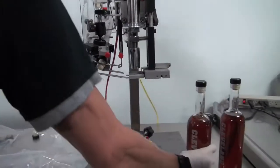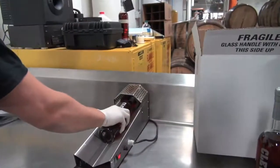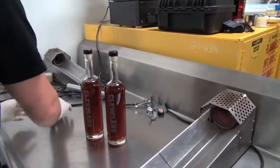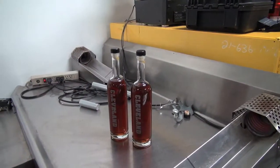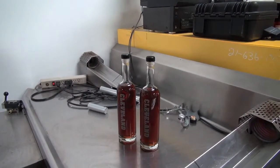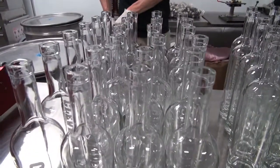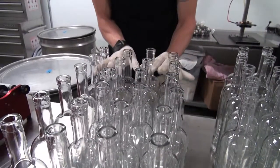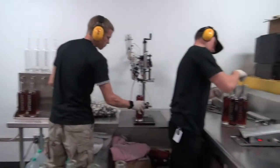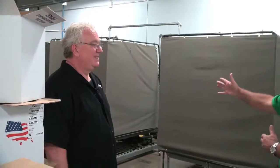I never thought in a million years I'd see a bottle of bourbon that says Cleveland on it. Here's one that's open — this is our bottle. Can you call this bourbon whiskey? Yes, it is bourbon whiskey. If you go to Kentucky they like to say it has to be made in Kentucky, but that's not true — you can make it in any state. It has to be made in America and aged for a short period in a new American oak charred barrel. Most of our aging is done in our pressure tanks.